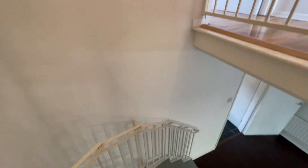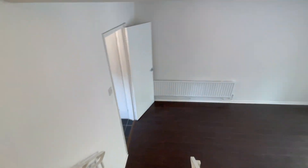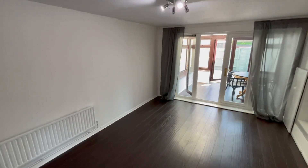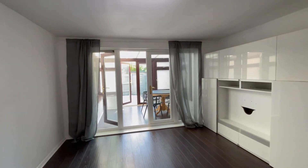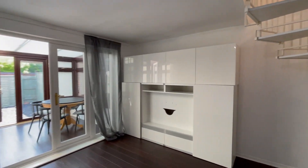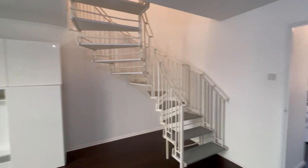The two-bedroom house is available to rent right now. If you're interested in viewing it, please give us a call on 0203 865 5738. Thank you very much.